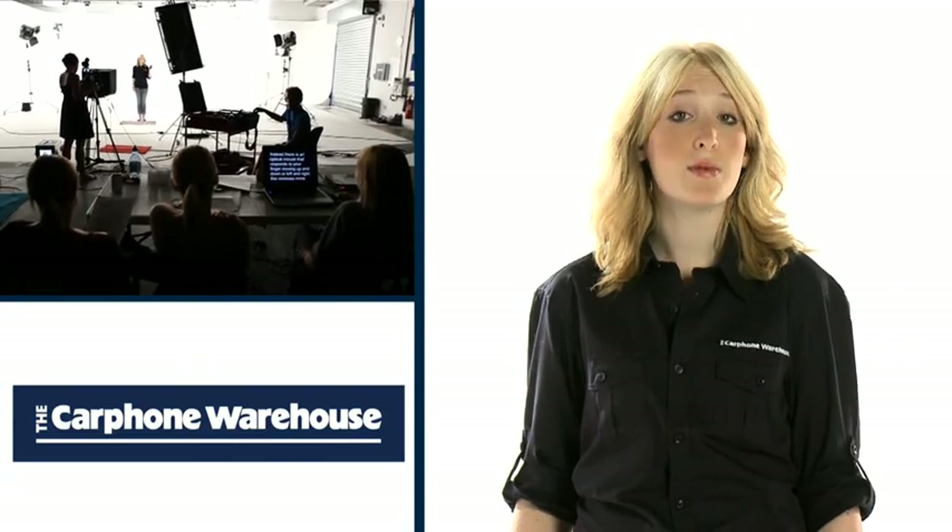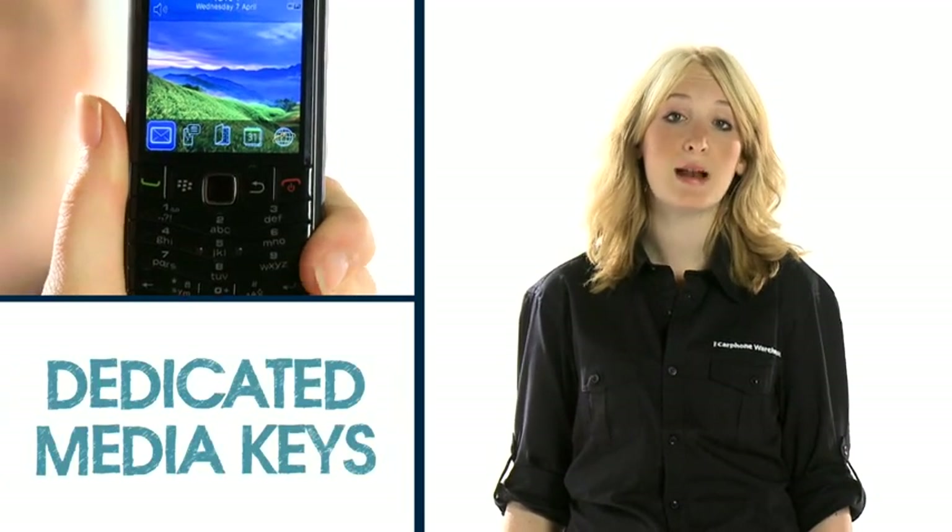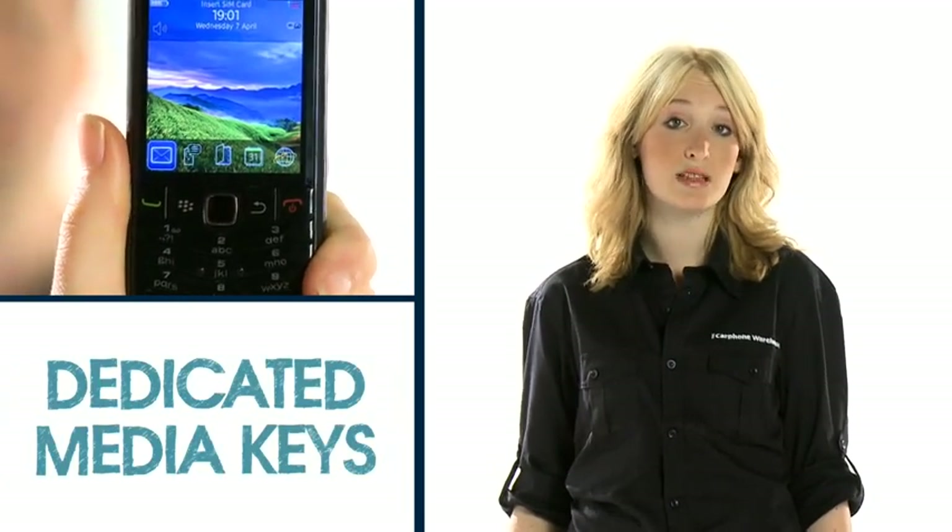This mobile phone may be great for work and keeping in touch, but it's also excellent for entertainment. It has dedicated media keys along the top allowing you to play and skip tracks without having to fiddle with the main display.